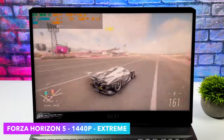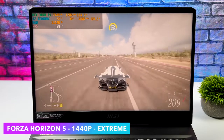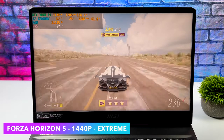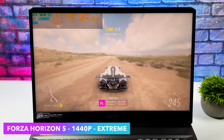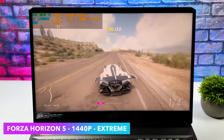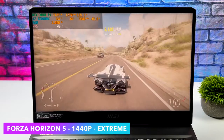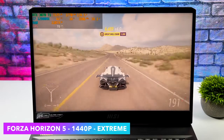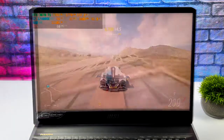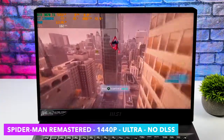I always throw this in because it is my favorite racing game right now — Forza Horizon 5 at 1440p extreme. Going out via HDMI or USB Type-C video out I think we could do 4K at ultra settings with no resolution scaling, but at 1440p extreme we're getting an average of 85fps.